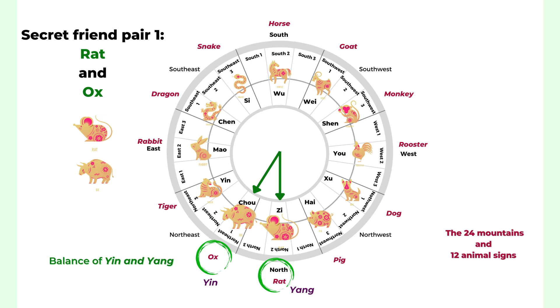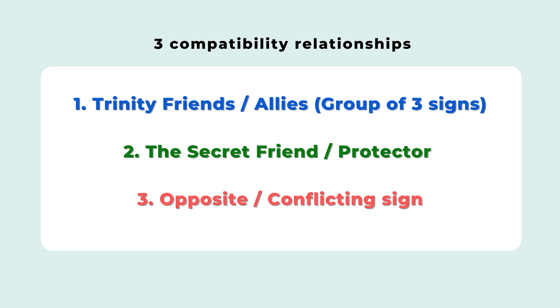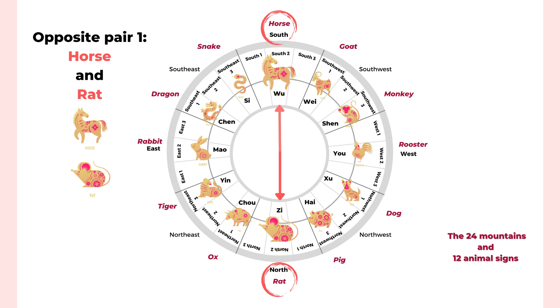The secret friend is a balancing relationship — also your secret protector. That animal sign can give you support, protection, and balance. The third relationship is opposition: an animal sign with the opposite personality or character from you. Sometimes they're called enemies, but it really depends on how you look at it. When two people have opposite points of view, it doesn't mean you are enemies — it just means you are very different, and it tends to create tension and conflict. Each animal sign has one opposite.